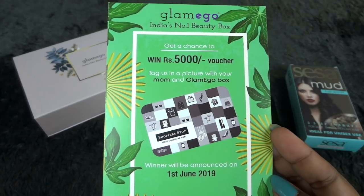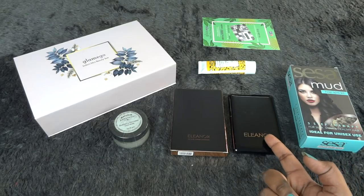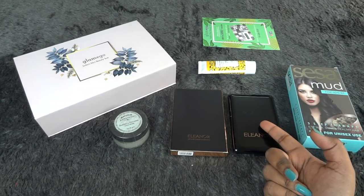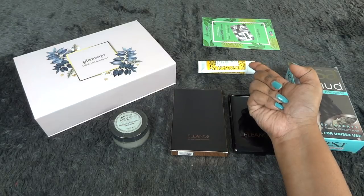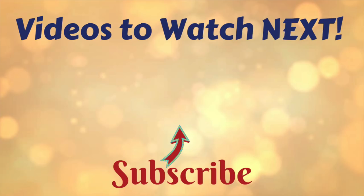Overall, I think it's a good box if you're able to use the foundation compact. For me personally it's not ideal since the shade doesn't suit my skin tone — I'll use the hair spark kit, travel-size sunscreen, and the face pack, but missing out on the star product is a downside. If you have a fair to wheatish skin tone, you would love this box and it's actually value for money for those people.